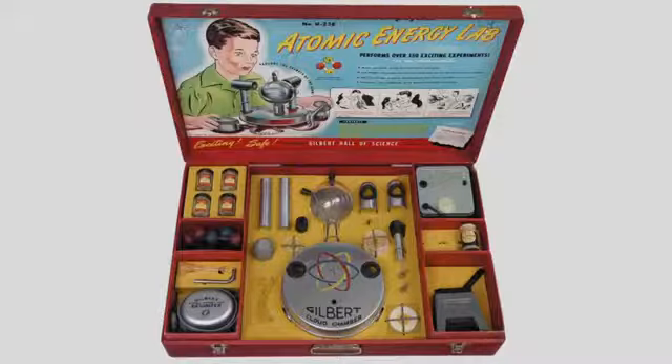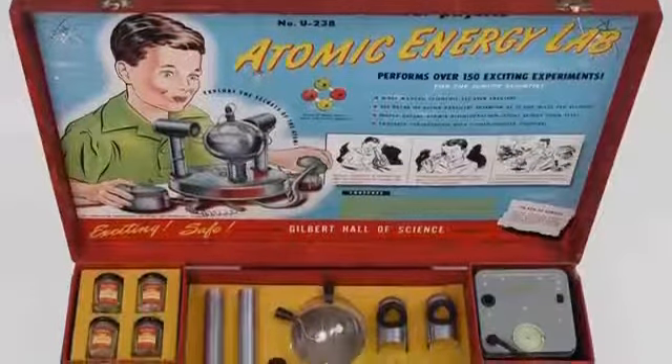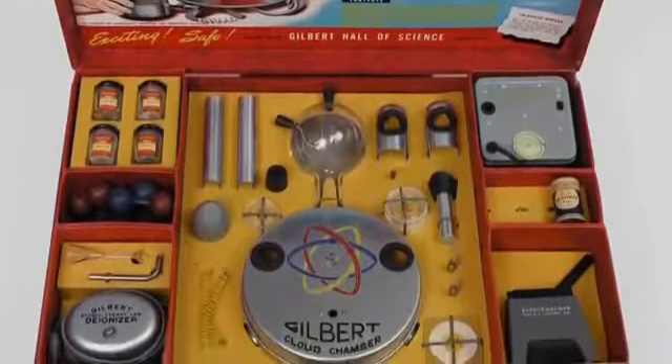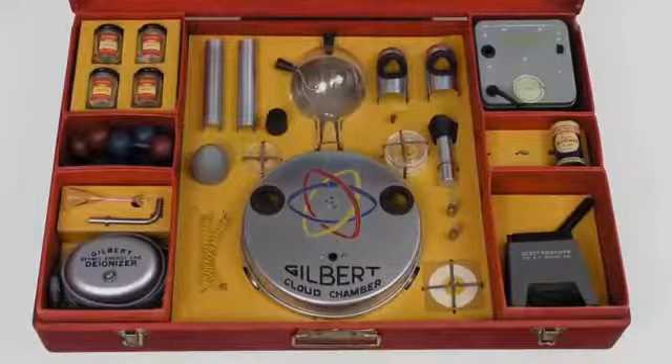Unsurprisingly, the American chemistry kits were even more spectacular. There was even an American chemistry set that included uranium dust and a mini Geiger counter so that children could do experiments and measure the radiation. The company didn't stop making it because of the dangers of the dust — it just didn't sell very well. Uranium actually wasn't very exciting: it didn't explode or produce puffs of smoke, and nobody wanted to buy it.